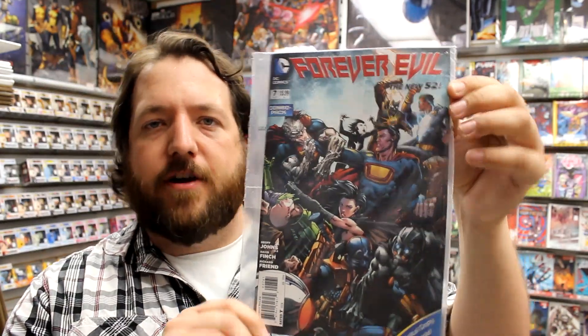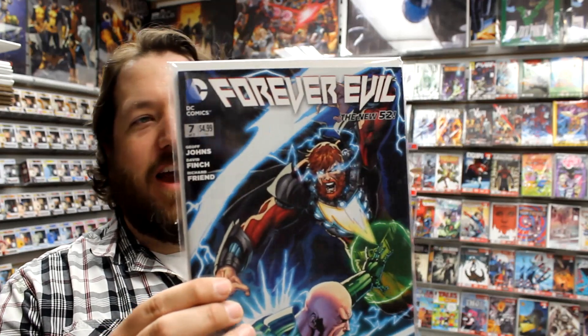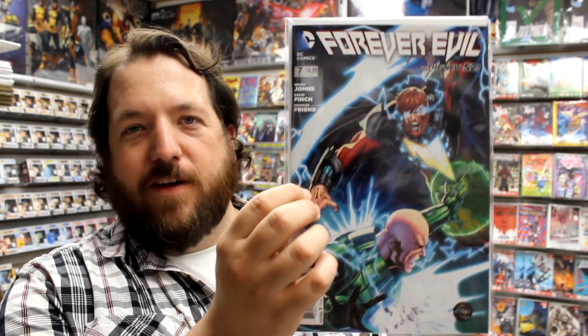Finally, we've got Forever Evil issue 7 — this one people have been waiting for for some time. This is the conclusion of the Forever Evil event. Here's the combo pack cover, the Robot Chicken variant, the Ethan Van Sciver Batman variant, and the Ethan Van Sciver Dueling Luthors variant.